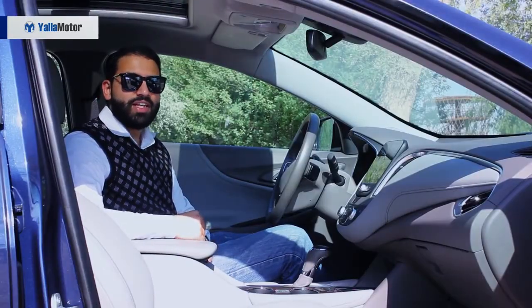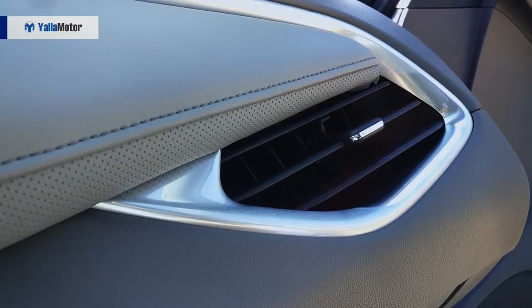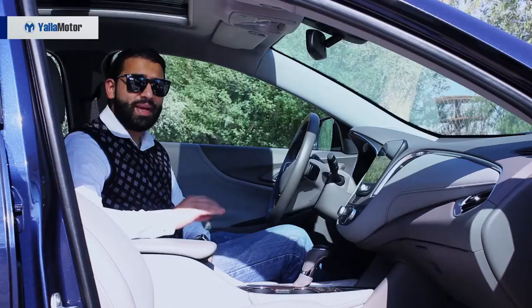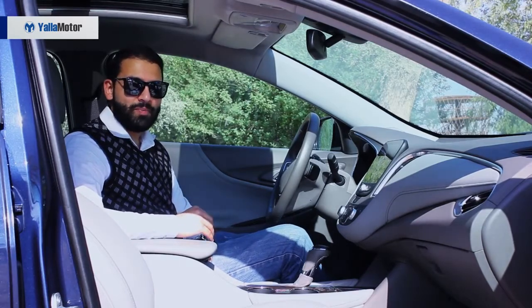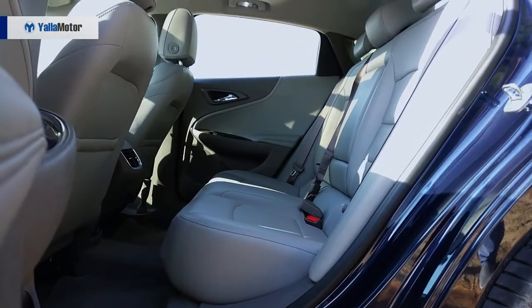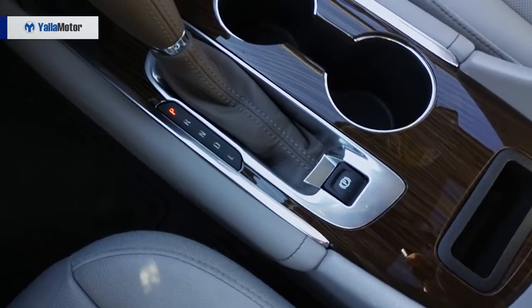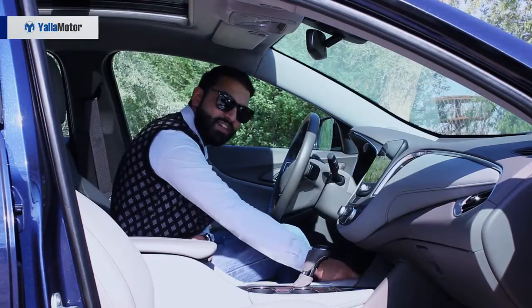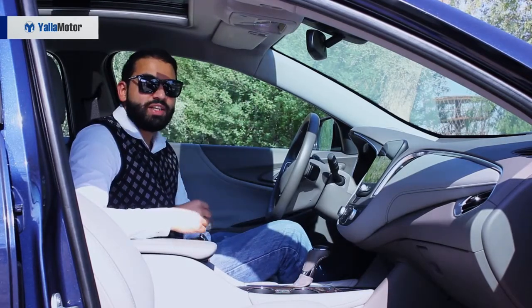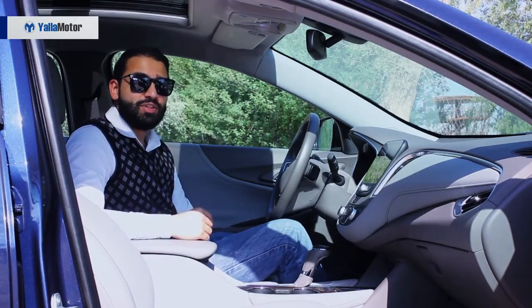Designed to remind you of your dentist's office, the all-grey colour scheme is supremely bland, but in no way is that the worst part about the cabin. Comfortable enough to seat five and providing a lot of boot space, it is the brand's use of flimsy hard plastics and lousy approach to fit and finish that deserve to be highlighted.